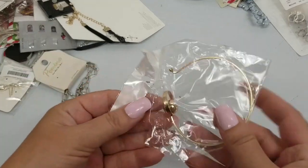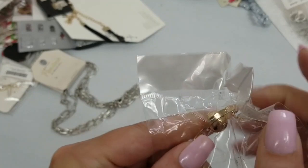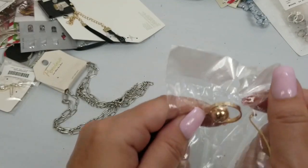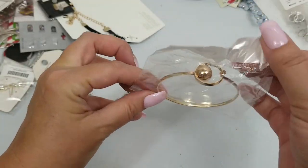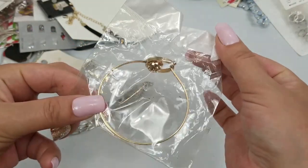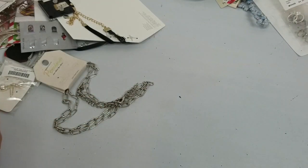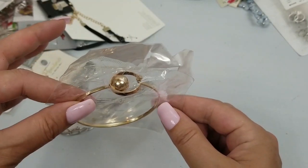We have this bracelet that goes through the bars. It is two and a fourth inches across and we'll do two dollars on this.